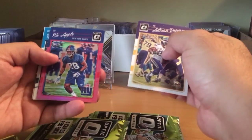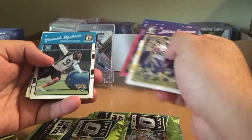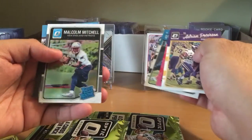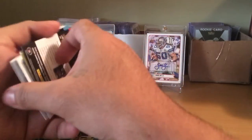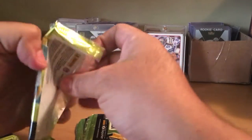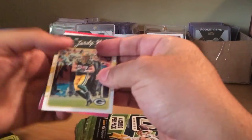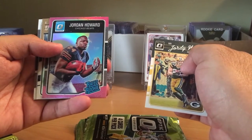We got a rookie with the pink border, Michael Mitchell, and Jordan Howard with a pink border.